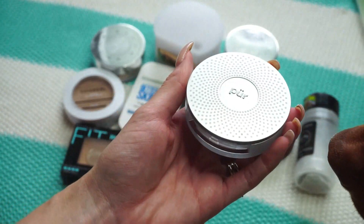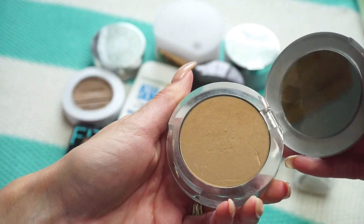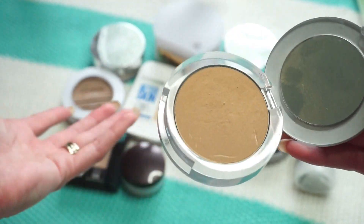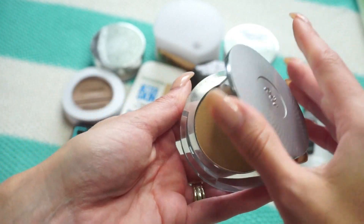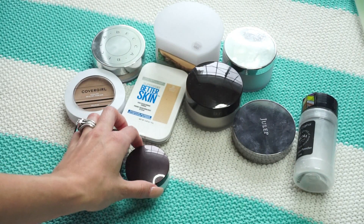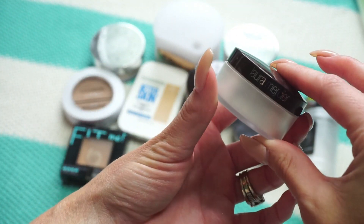This one from Pur is their Four-in-One Pressed Mineral Makeup in the shade Tan. This is one of my favorite powder foundations — I've been buying this for over ten years and have gone through several. I quite enjoy it, so I'm keeping it.